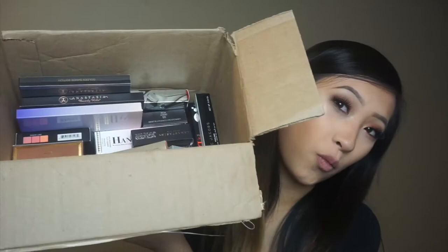Hi guys! Welcome back to part two of my hoarding problem haul. Last time you guys saw that I left off with the Anastasia liquid lipsticks and you guys obviously saw what was left in my little box. So I am gonna roll through these products and hopefully we get this done in a shorter time than last time.